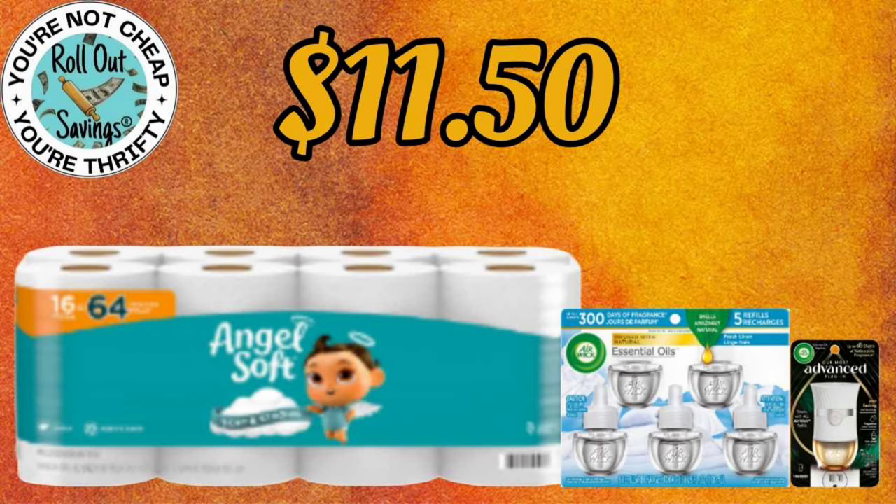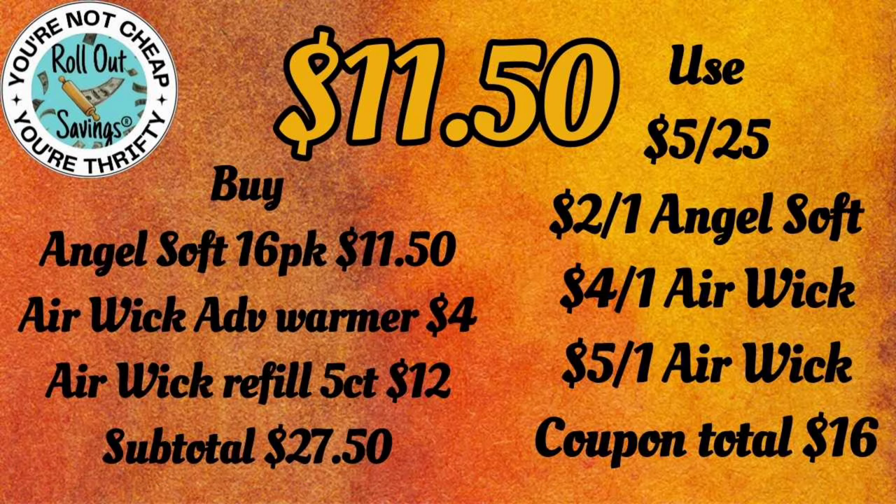For $11.50, you're going to get your Angel Soft, your Airwick 5-pack oil refills, and an Advanced Warmer — $11.50 on that one.